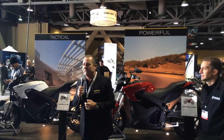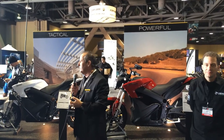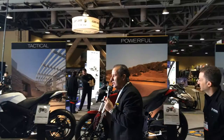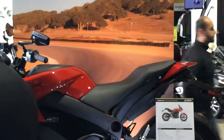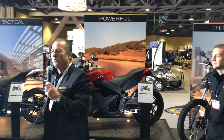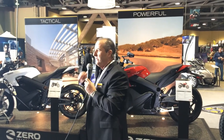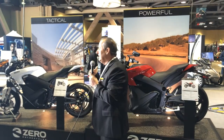The most important news we have to share this year is that we've refined the model line for Xero, focusing on the models with the most consumer interest. We've added one new surprise we're really excited about — the Xero SR. This bike has incredible performance specifications: 67 horsepower and 106 foot-pounds of torque, which is just phenomenal. In an electric motor it's all at the first revolution, first RPM. This bike is extremely fun to ride — 0 to 60 in a little under 3.3 seconds.